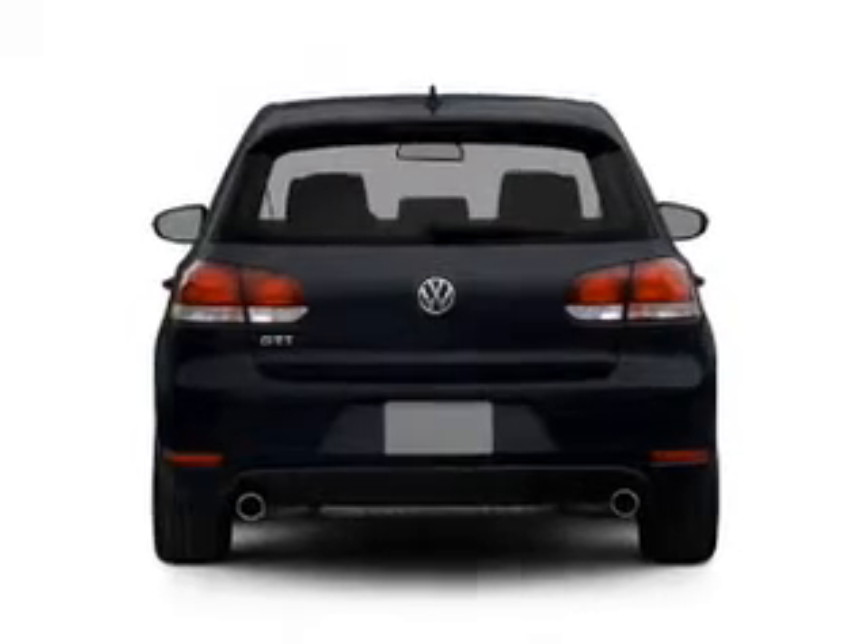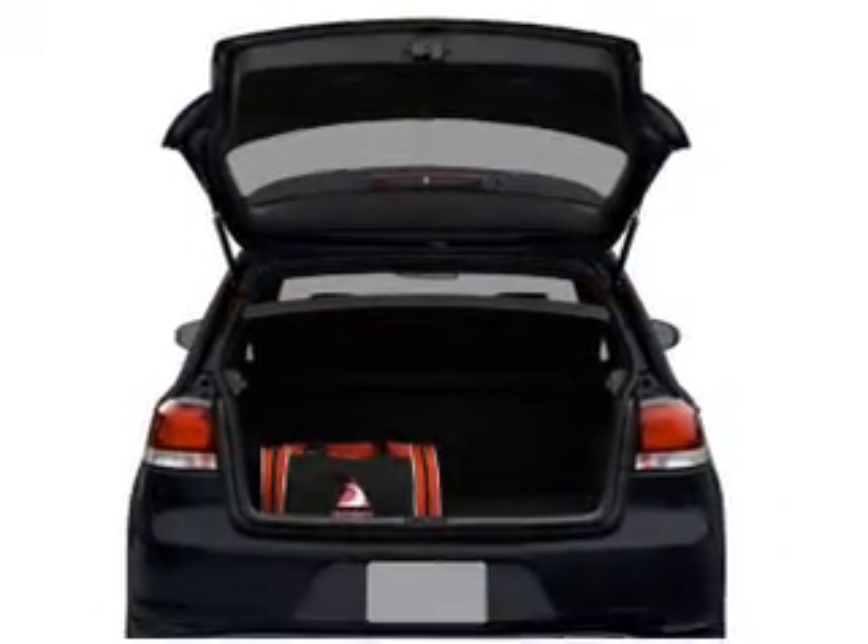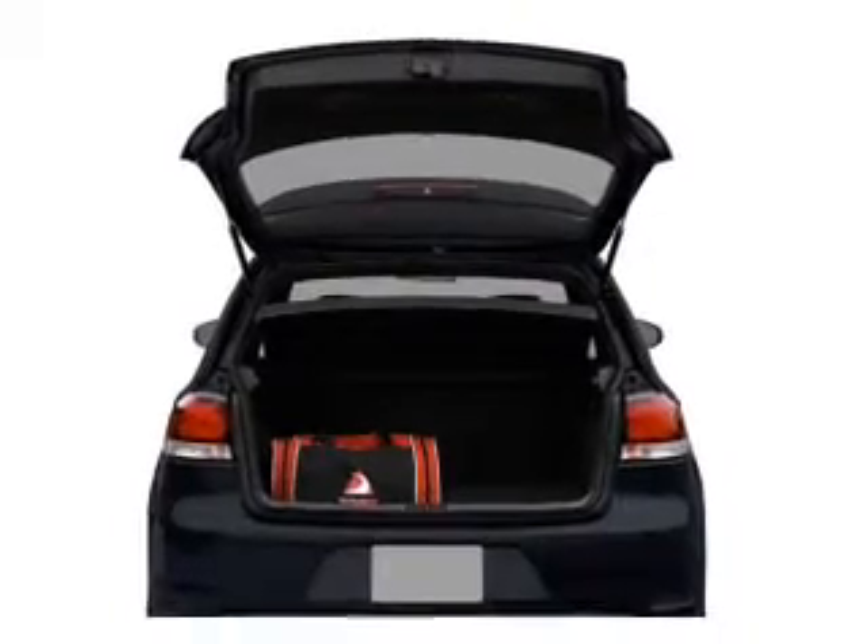Stand out from the crowd with premium wheels. You will appreciate the safety feature of anti-lock brakes. Heated seats make cold weather driving more endurable.